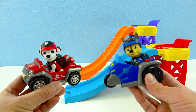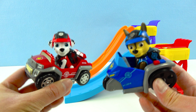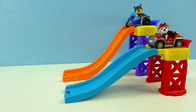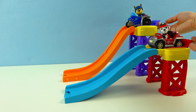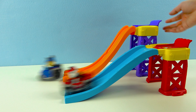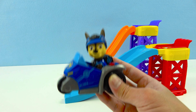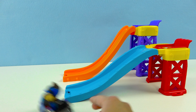The finals is Chase vs Marshall! Who do you guys think is gonna win? Let's find out! This is the final race guys! One, two, three, go! Wow, that was close! Awesome Chase, you're the winner! You're the fastest pup in Mission PAW Racers!